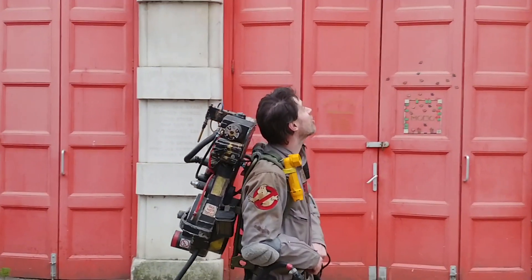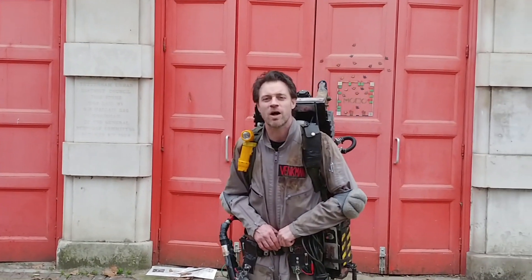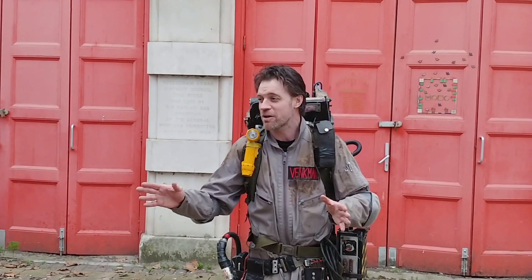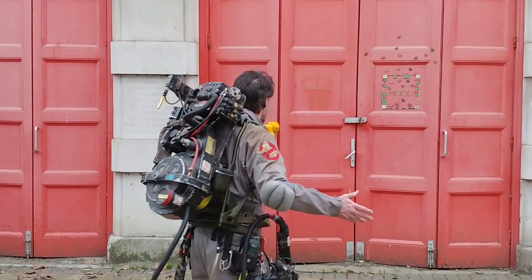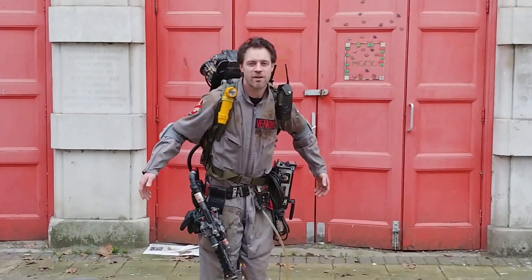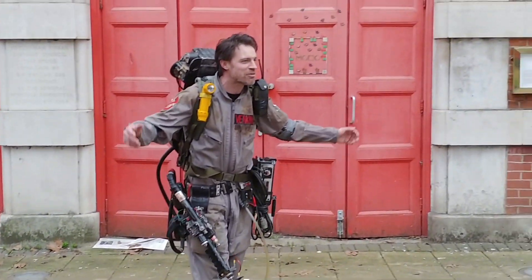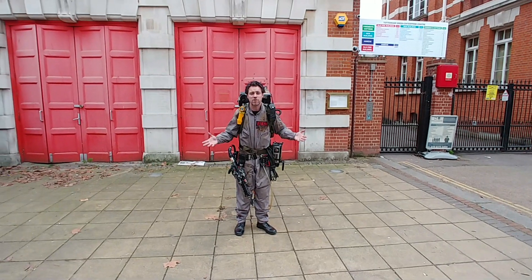Not only were we disappointed by the size of it, but we were supposed to come in Ecto-1 and that wasn't working either. So we've had great fun but everything's been a bit of an anticlimax. Since I'm at the fire station, I thought I'd give you a very quick tour of the Ghostbusters outfit — so here we go. You've all seen the Ghostbusters pack.